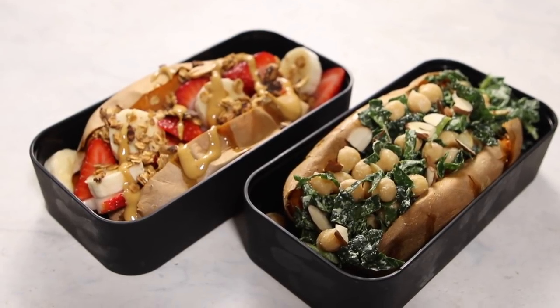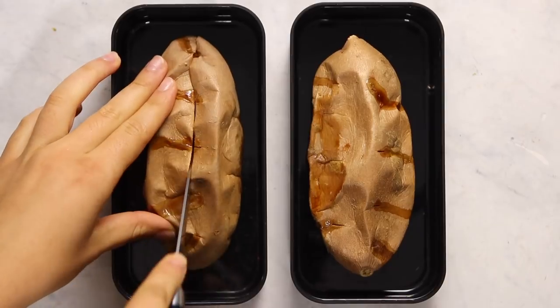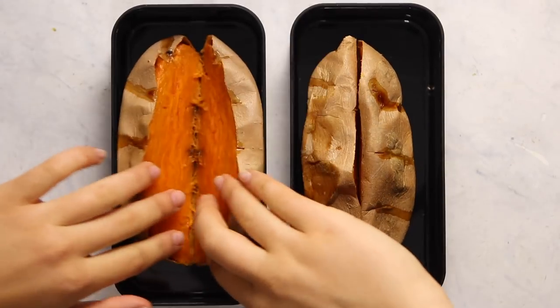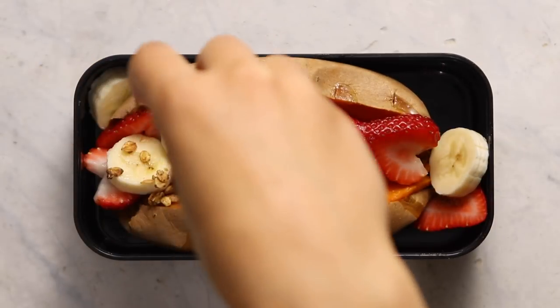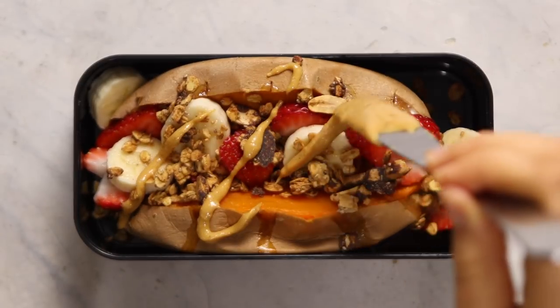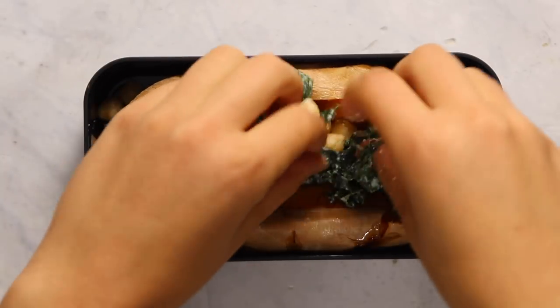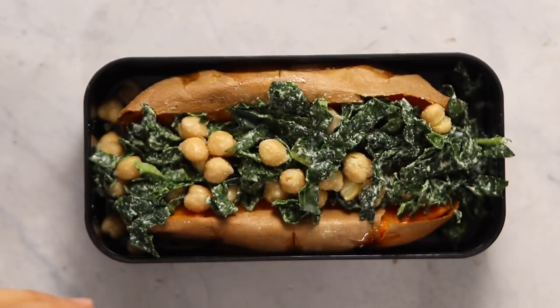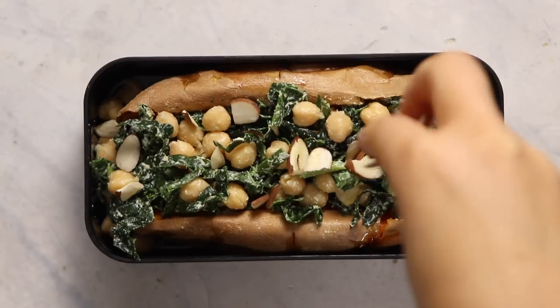If you want something a little different from oatmeal, you can make sweet potato boats. Just roast some sweet potatoes in the oven at 400 degrees for about an hour until they get really soft and mushy. Cut them right down the middle and separate them like a boat. For a sweet variation, add fresh fruit — I used strawberries and bananas — and top with peanut butter cup granola and a drizzle of peanut butter. I also wanted to give a savory option, so I filled a sweet potato boat with a mixture of kale and chickpeas in a creamy dressing. That recipe is on my blog. You can also use black beans and salsa, or add avocado and nutritional yeast on top.